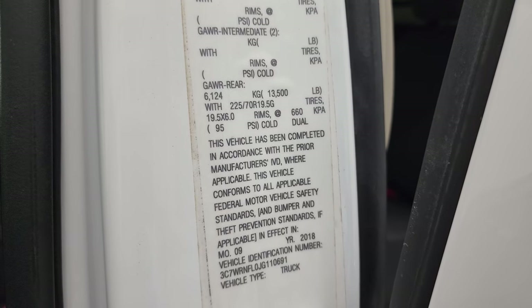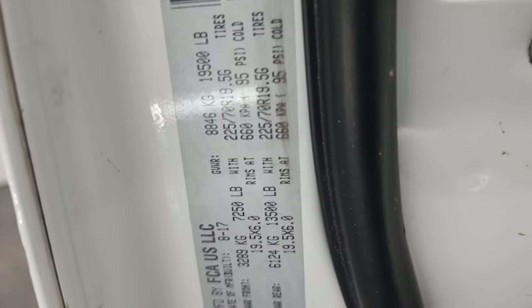There is the updated tire and loading sticker, and there is the VIN sticker.